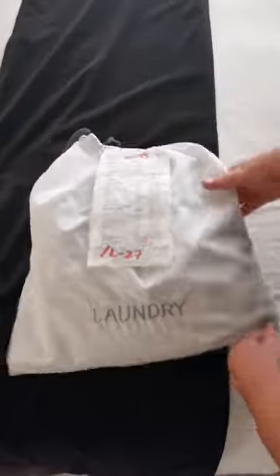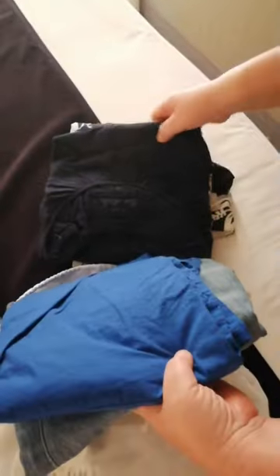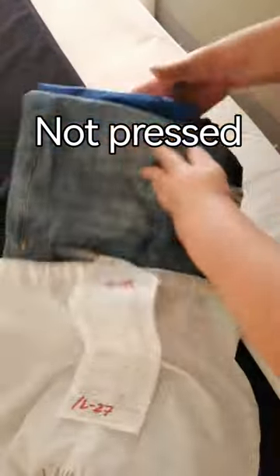Our laundry's come back — we put it out in the morning and it's come back the following evening, free of charge. Let's just have a little look: all washed and pressed and looking good. Fantastic!